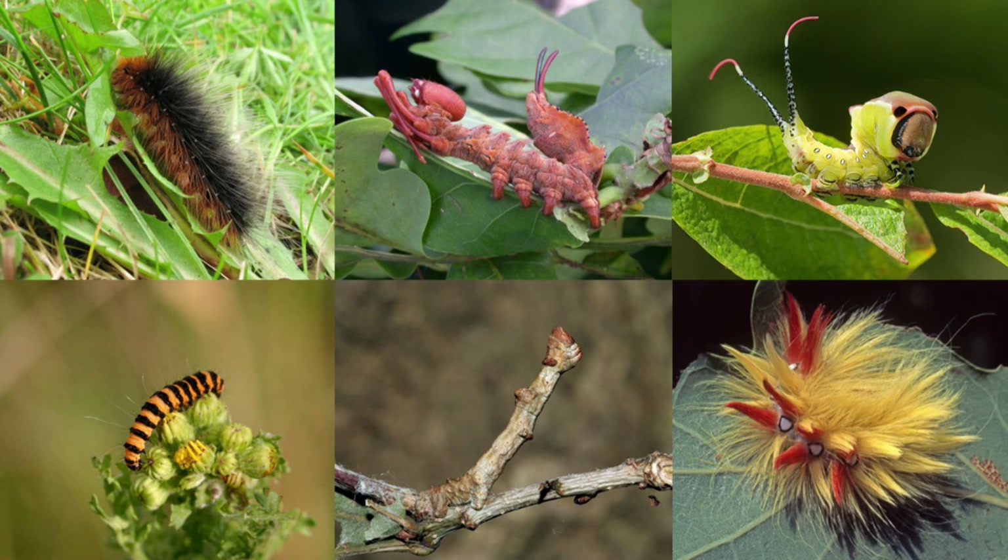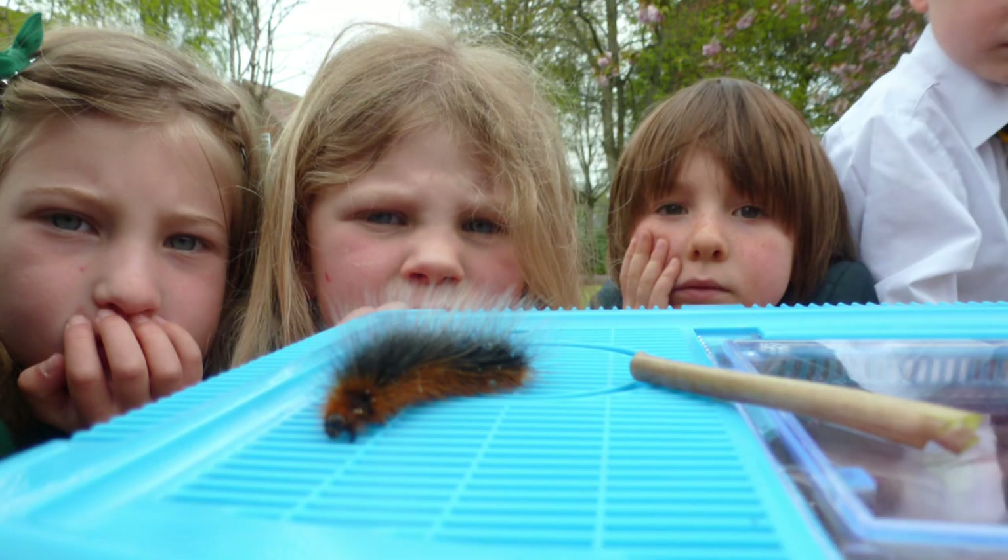By the way, you don't need to worry about caterpillars harming you. Some of the hairy caterpillars can irritate your skin. So if you come across one of those, it's best to avoid handling them and just have a good look instead.